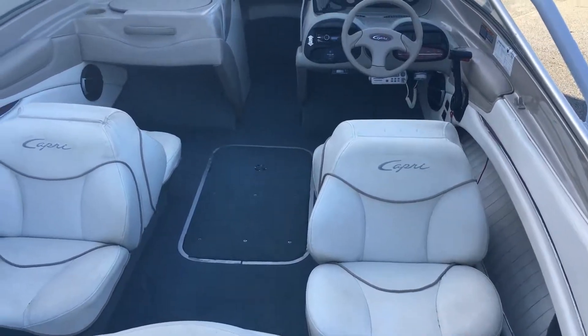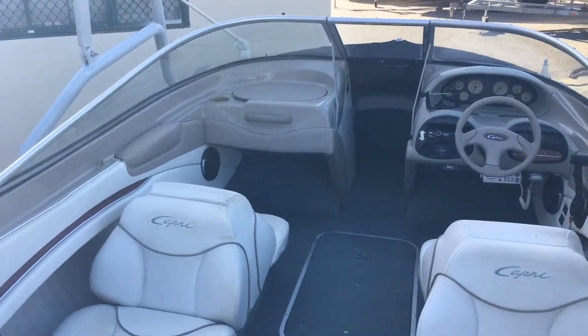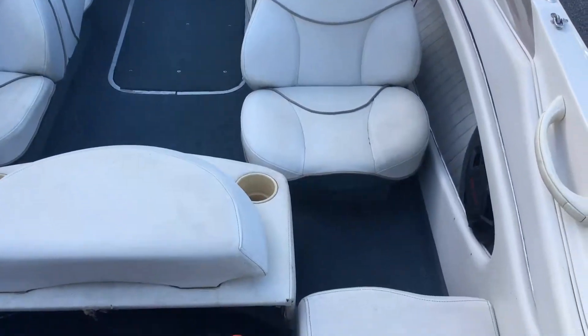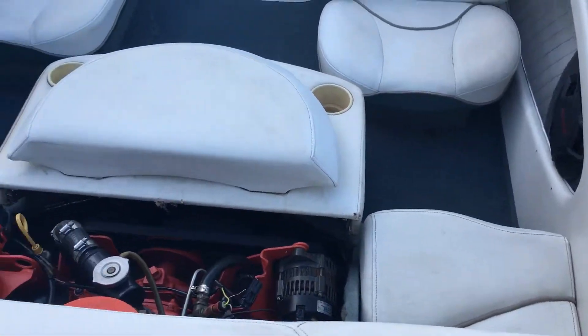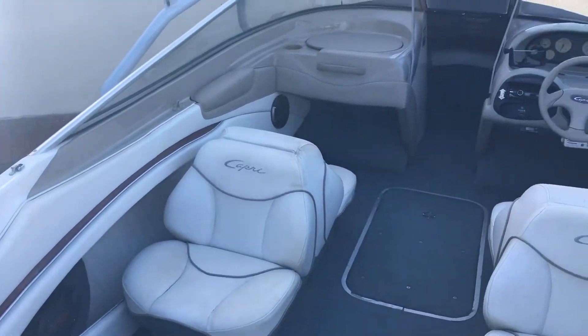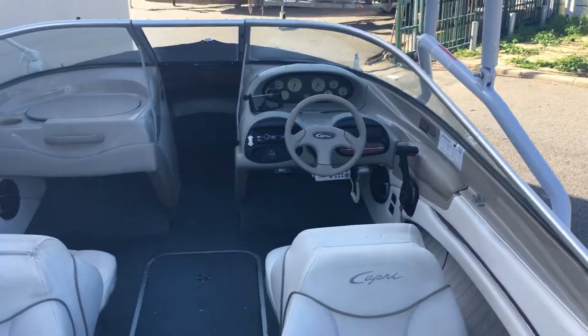I've got the engine bolts pulled back so I can show you the engine. As you can see it's in very good condition. Just gonna climb on board now.